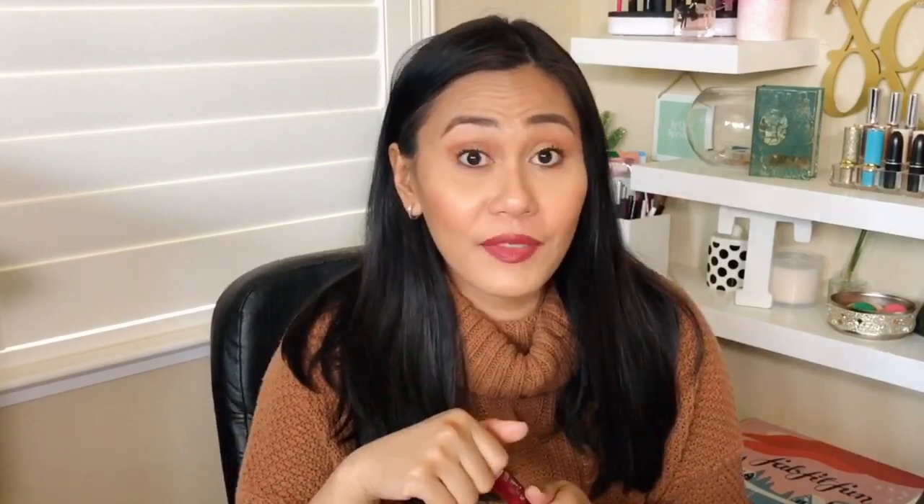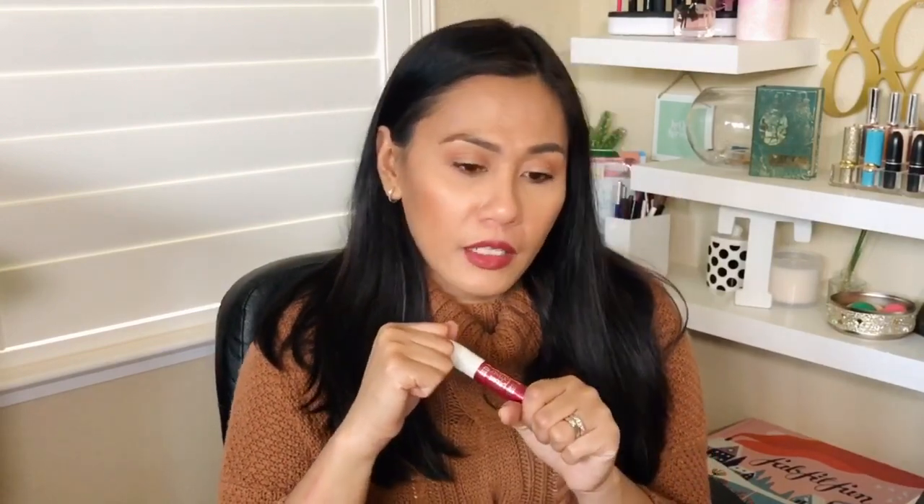The next mascara is by L'Oreal — who makes one of my most favorite mascaras. This is the Double Extend Mascara, which is actually a tubing mascara. It's called that because the product wraps around every single eyelash and forms tubes. The advantage is no smudging. One of the most popular tubing mascaras right now is by Thrive Cosmetics at $24, and I was hoping L'Oreal would be a dupe for it — but it did not perform to my satisfaction. It was just meh for me.